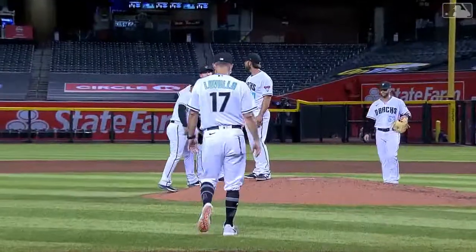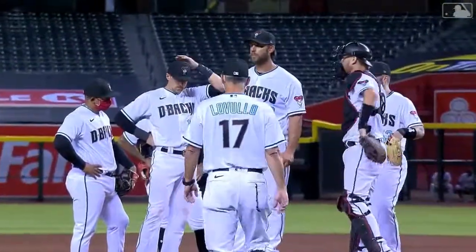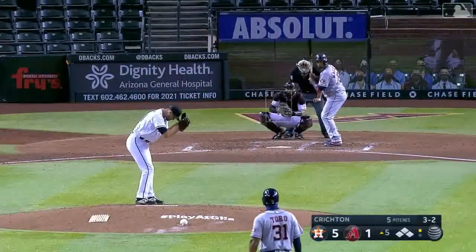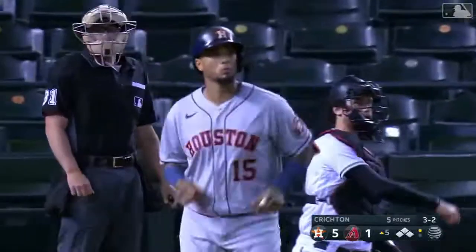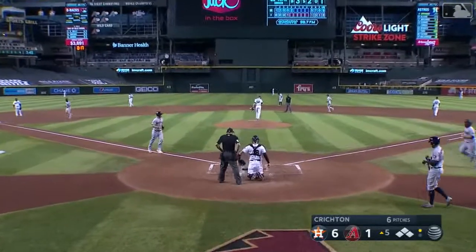And that might be it for Madison Bumgarner. We'll see Stephon Crichton come in — the Katy, Texas product. Astros will have the bases loaded and one out for Martin Maldonado, trying to add to his six runs batted in on the year. Ball four — he'll draw a bases-loaded walk to force in another run. The Astros now lead 6-1 as Reddick crosses the plate on Maldonado's seventh RBI of the year.